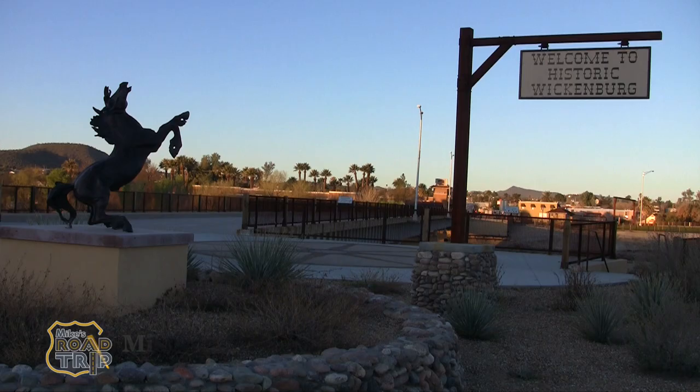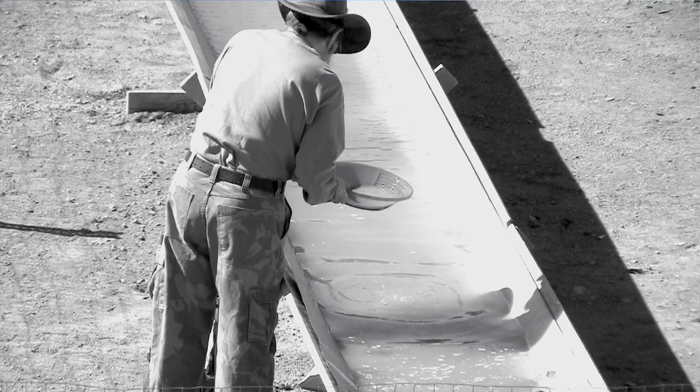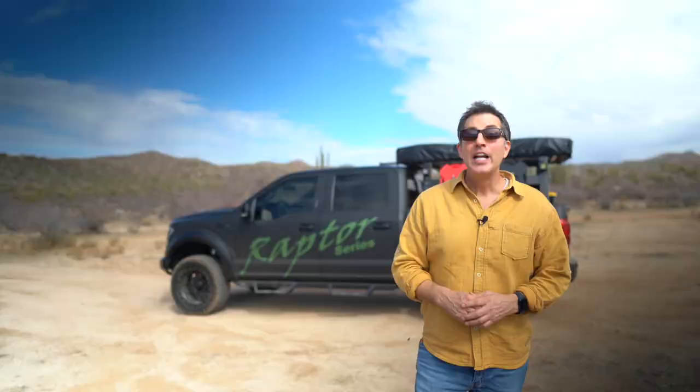Hi, I'm Mike of Mike's Road Trip. On this episode, I'm just outside of Wickenburg, Arizona, which is about 70 miles northwest of Phoenix. And this is an area that is rich in gold mining history. So I thought it would be fun to come out here and check out some of the old gold mines and ghost towns.